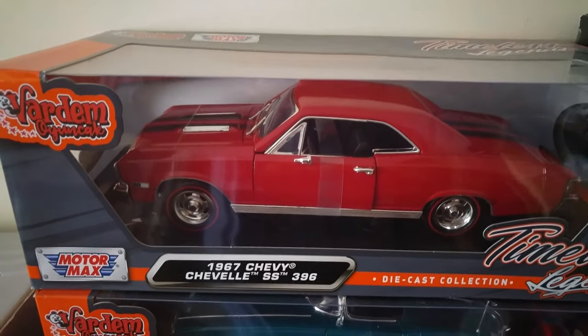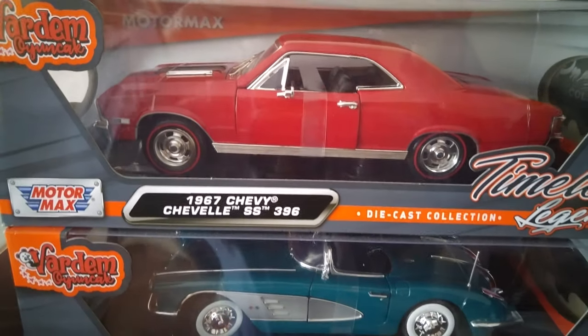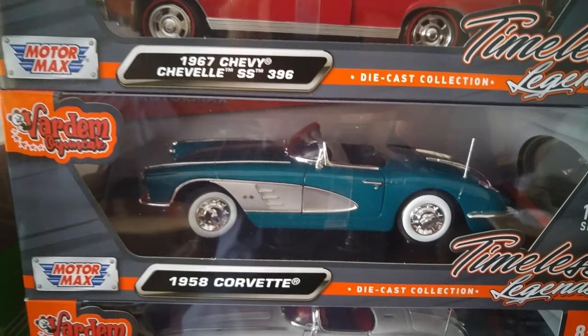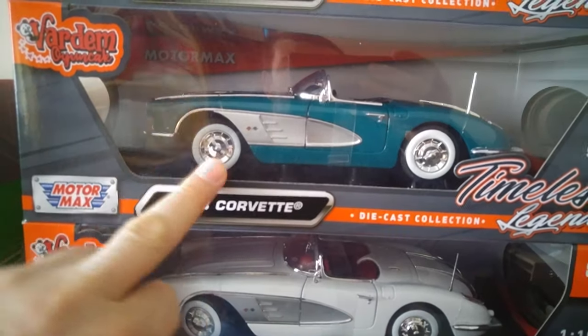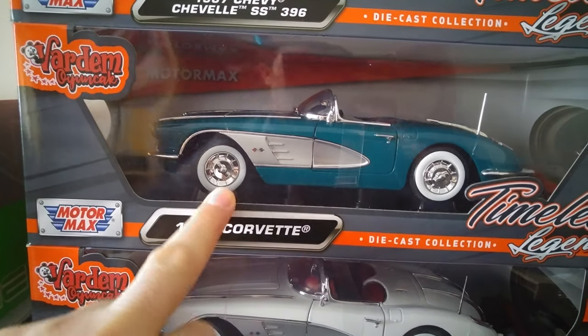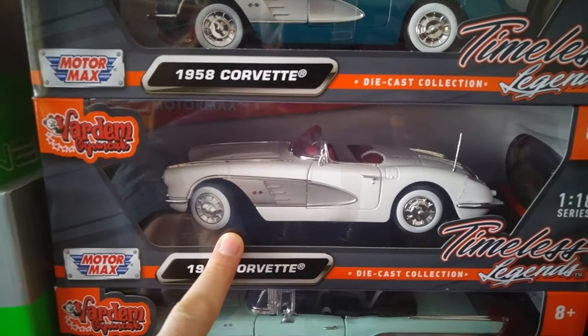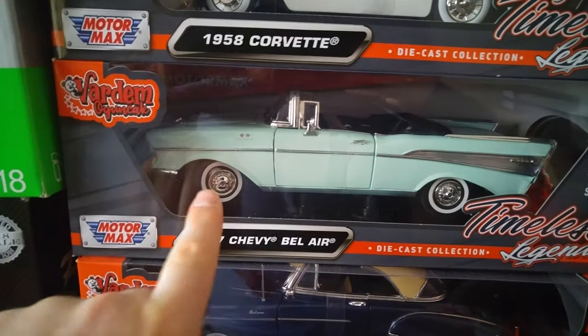As you can see, this is the red one, and it actually has other color models — you can see pictures of the originals on our website. This is the 1958 Corvette in a turquoise color, similar to a blue one, and this one is totally white.